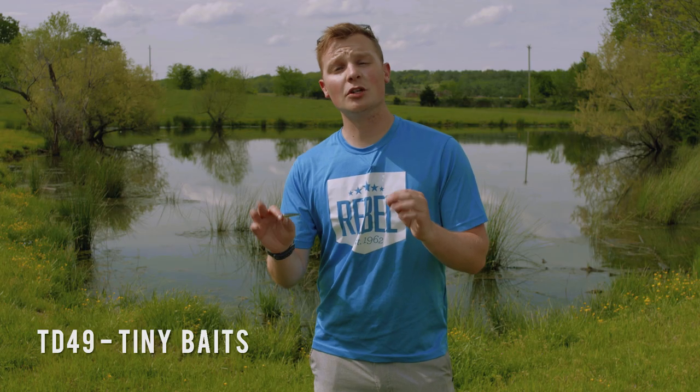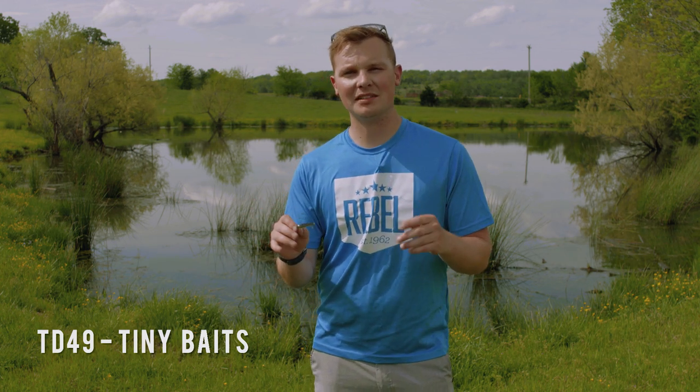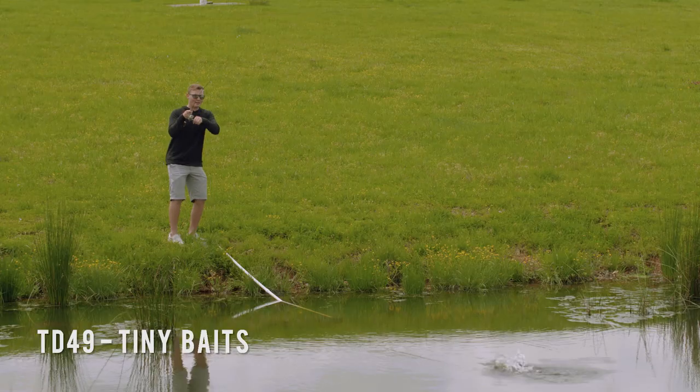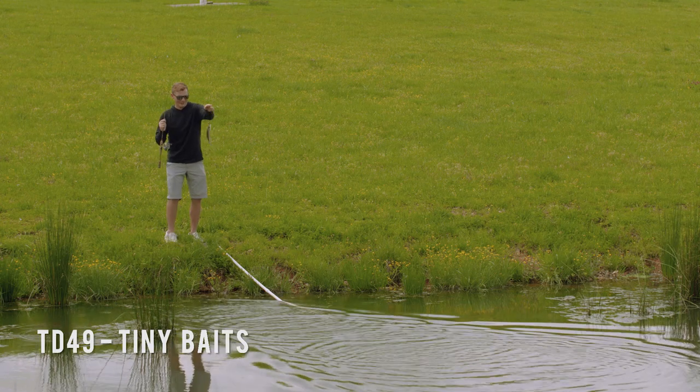The first condition is cold fronts. This is generally when people think of tying on small baits. The fish are waiting for conditions to improve, so they'll be much more apt to hit smaller, compact baits.